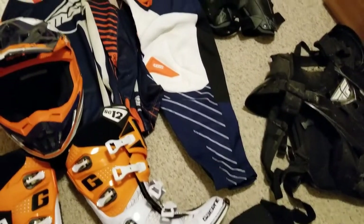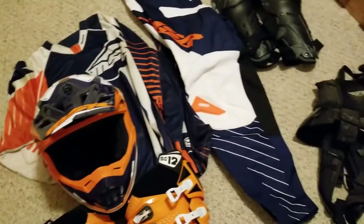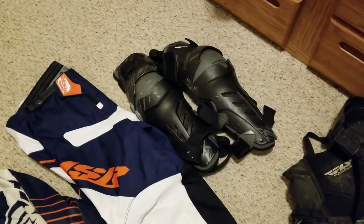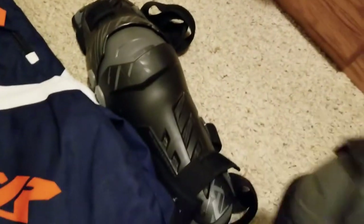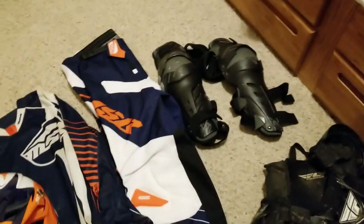MSR pants — I have not even worn them yet, so they're brand new. And an MSR shirt, which is actually the shirt I wore last year, still going good. These are the knee pads with the shin guard. They have a ball joint in here so whenever you're moving it just pivots — you can see the hinges — and for me they work really good, they don't feel like any type of restriction.